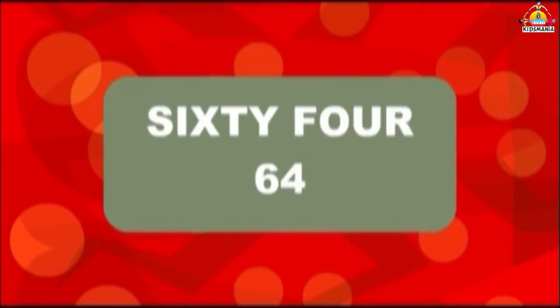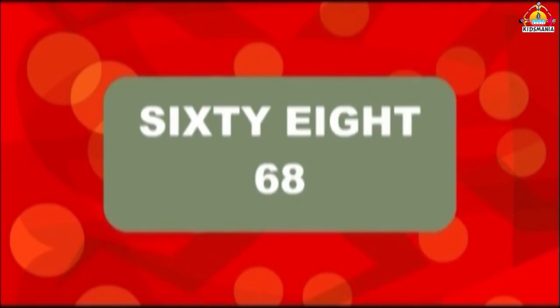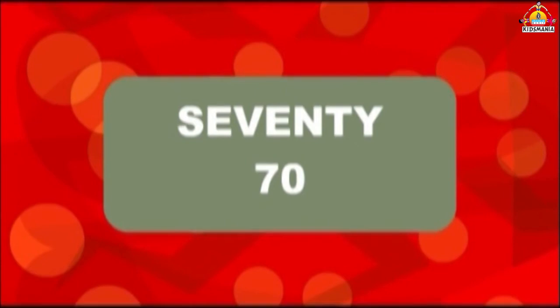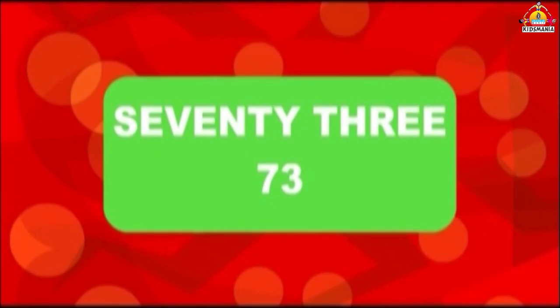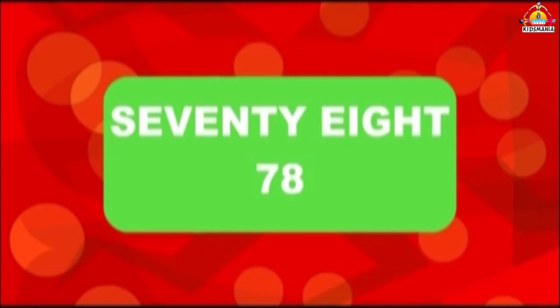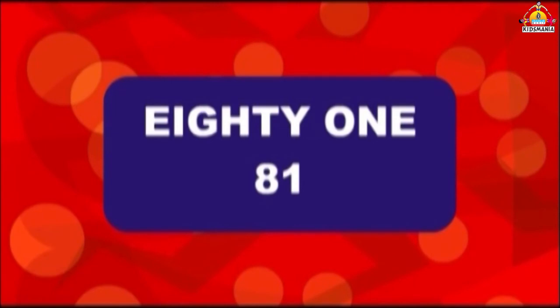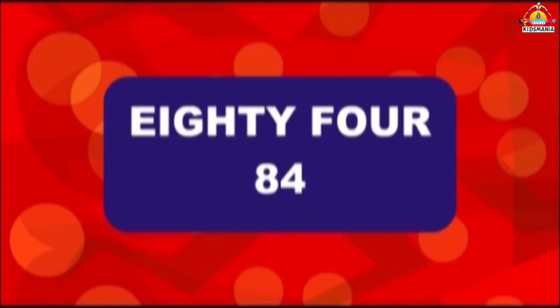64, 65, 66, 67, 68, 69, 70, 71, 72, 73, 74, 75, 76, 77, 78, 79, 80, 81, 82, 83, 84, 85.